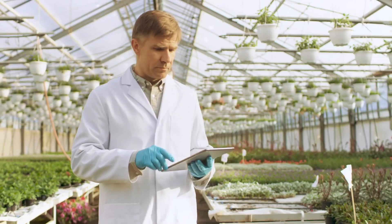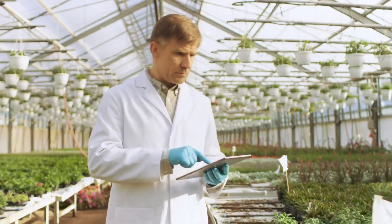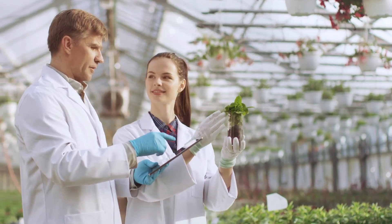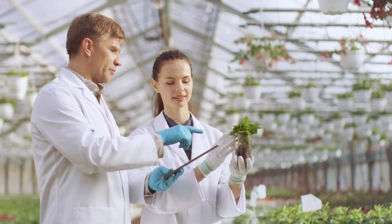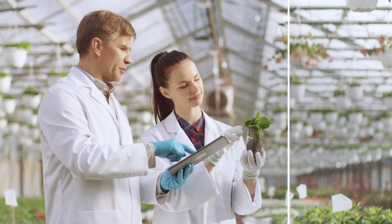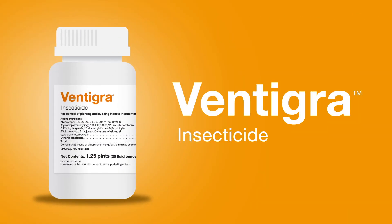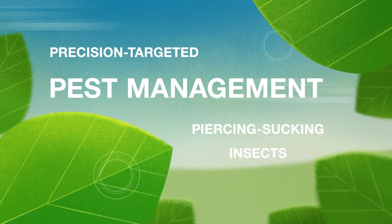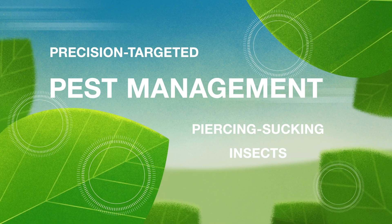In the face of increasing pest pressures, today's ornamental growers are seeking new ways to satisfy their customers' demands for perfection. To help commercial growers meet these challenges, BASF is introducing Ventigra insecticide. Ventigra delivers precision-targeted pest management of piercing-sucking insects with uncompromising effectiveness.